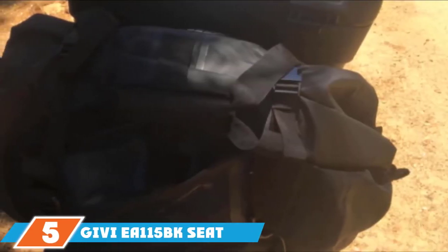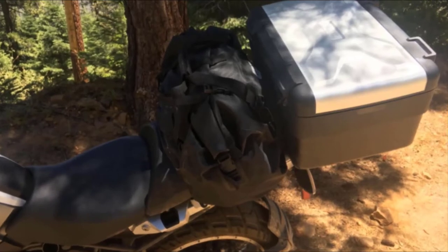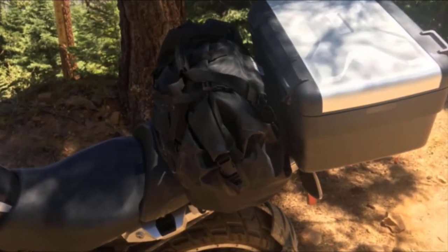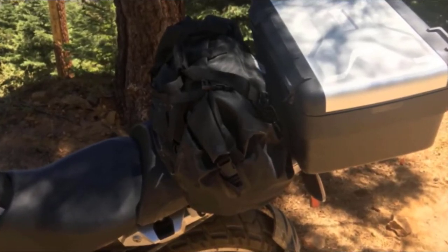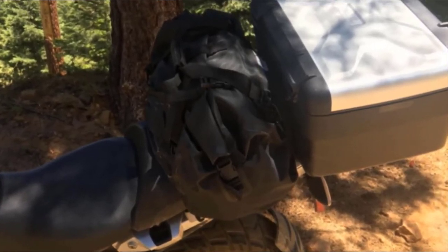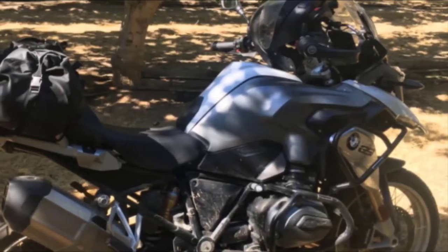The number 5 position is held by the GIVI EA-115BK Waterproof Duffel Seat Bag. Measuring 21.6 inches by 12.6 inches by 13.4 inches, the GIVI EA-115BK is one of the motorcycle tail bags you can consider for very long trips. It has a large volume and can hold up to 40L. The bag comes with two elastic straps which you can adjust to get a tight installation. Thanks to the premium quality PVC tarpaulin material, this bag can withstand harsh weather conditions such as extreme heat and rain. The seams have a stitch-less design which prevents water from seeping into the bag when riding in the rain.